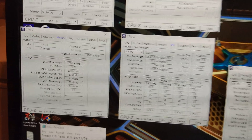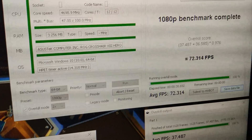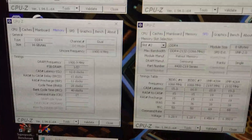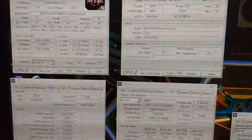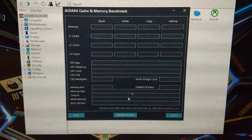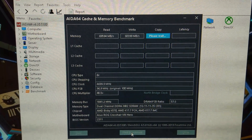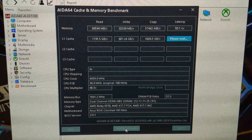Memory tweaking now — new timings at 12-11-11-28-40, getting 72.3 FPS in X265 at 1080p. Still at 4.85GHz. Also getting over 9400 points in Geekbench 3 on the memory score. Running an AIDA64 memory benchmark at the current speed — latency down to 50 nanoseconds. That's what I wanted to see.